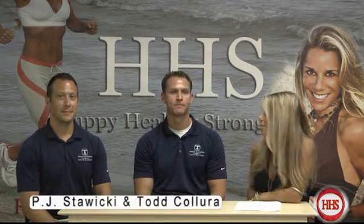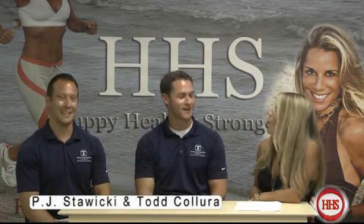Please welcome to our show from Muscle Activation of South Florida, PJ and Todd. Thanks for coming, guys. You're very welcome. What is muscle activation?